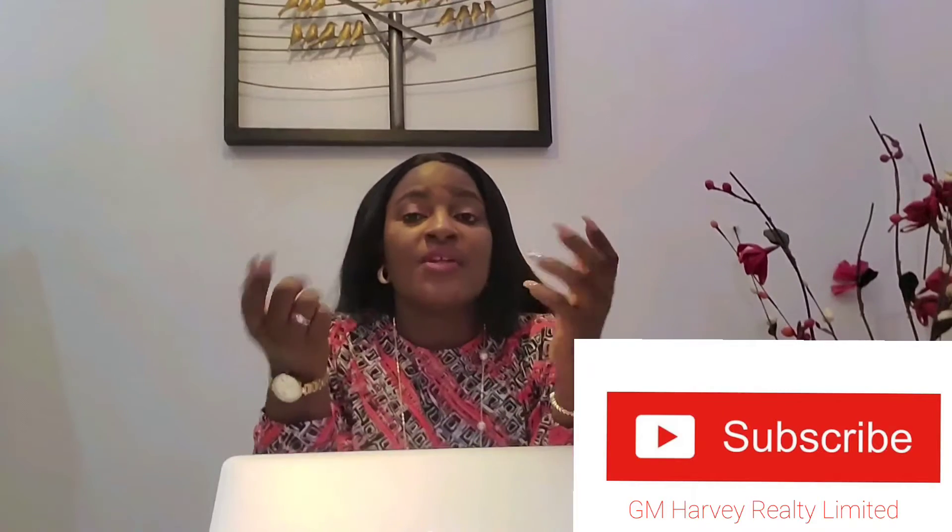You also get a deed of assignment. The deed of assignment is a transfer of ownership from the seller to you, the new buyer. It spells out all the terms and everything. Most times, a lot of companies don't give the deed of assignment and survey on sale — they do that at allocation, actually.